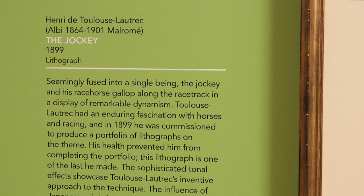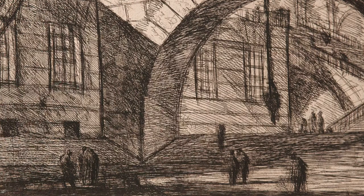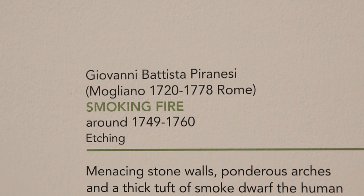We hope that this exhibition will introduce our audience to an aspect of the Courtauld's collection that hasn't had a place in the sun before, but which is very much worth exploring further.